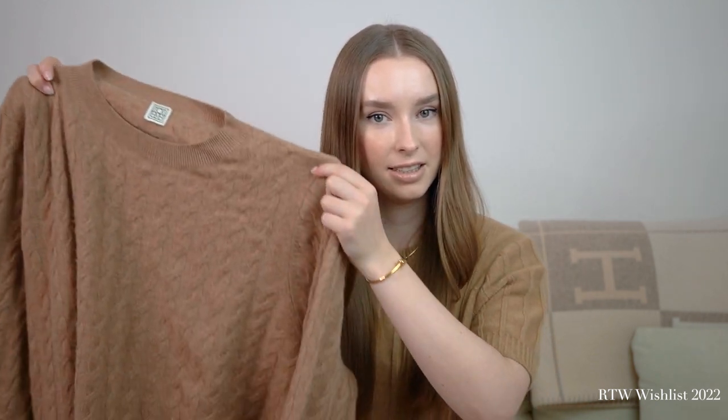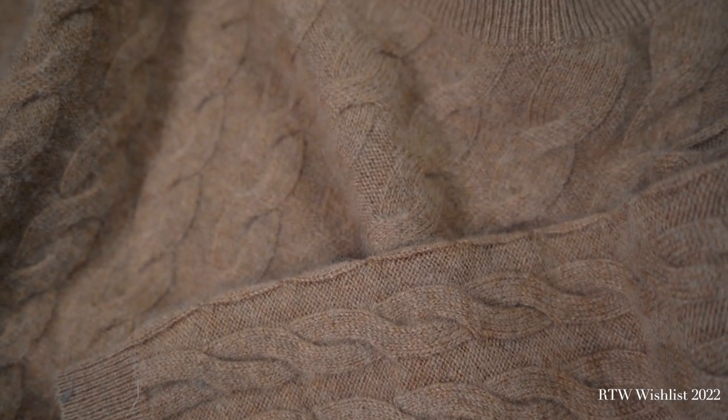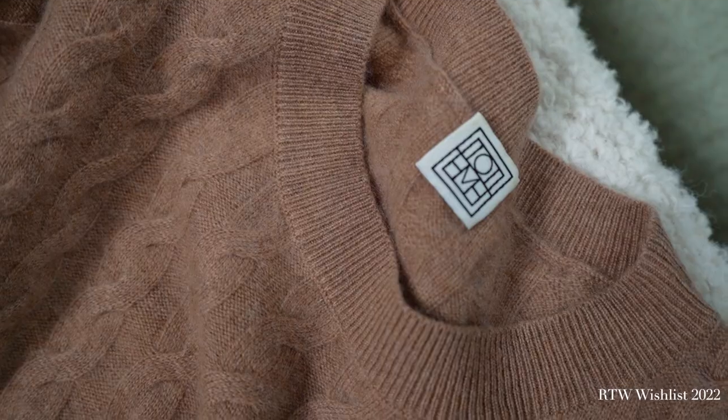There were quite a few Toteme pieces on last year's wish list. I did get the cable knit in camel, and I still have the off-white version in mind which I'll add to this year's list. The quality is absolutely perfect — 100% cashmere, so cozy and easy to style. It's definitely become a wardrobe staple. There was also the monogram silk PJ set which I still like, so I'll add that one to my 2023 wish list in ivory.